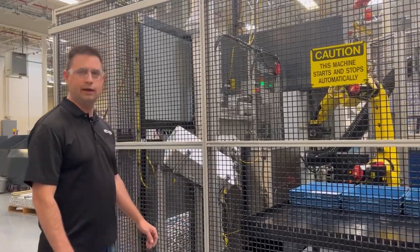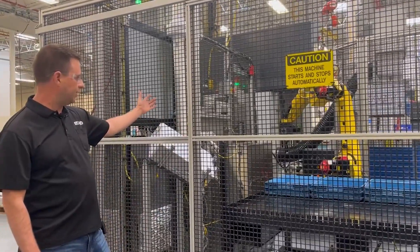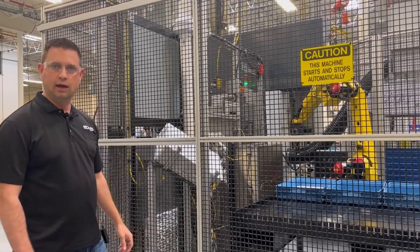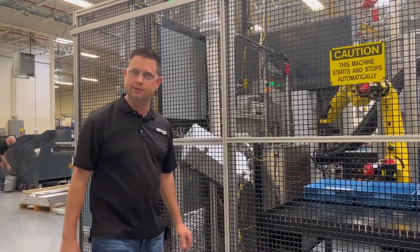So we take a machine like this, we add a robot to it. In this case, this robot could take the part, it washes it, it dries it, and then it palletizes the part for us. We continue to add robots to every machine and I'll show you some other examples of that.